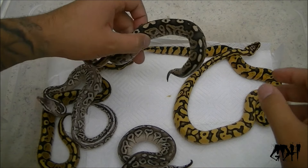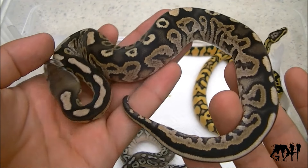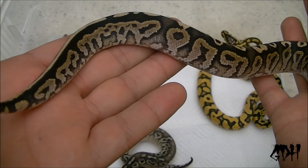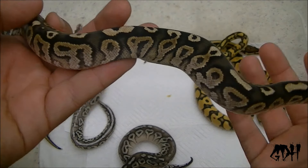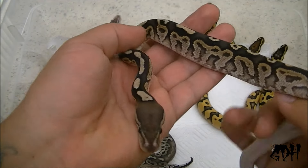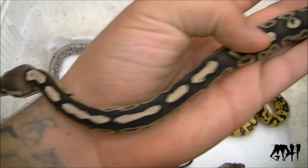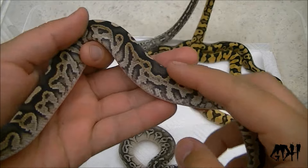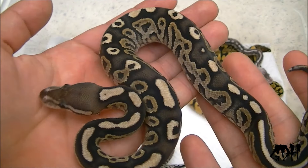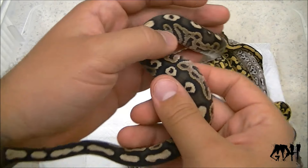One of my favorites in the whole clutch — gorgeous firemon, fire cinnamon. Very busy. You can see the relation to the fire pewter and the busyness. The fire and cinnamon work very well together, very similar to yellow belly. That's why fire yellow bellies are so wicked looking. This thing is just going to get nicer and nicer with age. These light browns are just going to pop when it gets older. Look at those blushings. This male firemon is for sale.